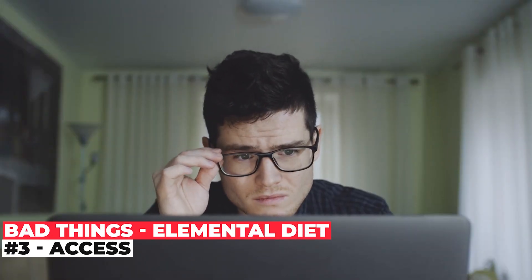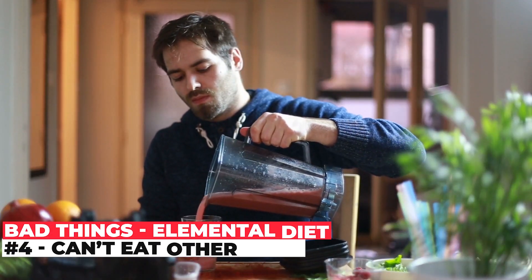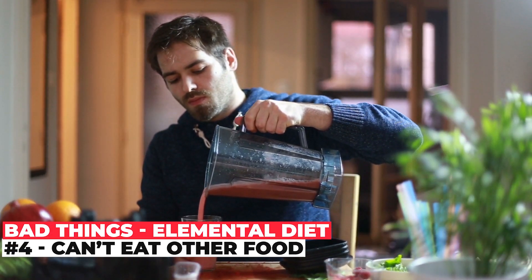The third drawback is access. Depending on where you live, obtaining the elemental diet or a wide variety of options can be a real challenge. And the fourth and final drawback is that in a typical conventional elemental diet, you're not supposed to be eating other food with the diet, which sounds kind of extreme. However, if you want the elemental diet to work to the best of its potential, it may be a good idea to avoid all other real food during this time period.